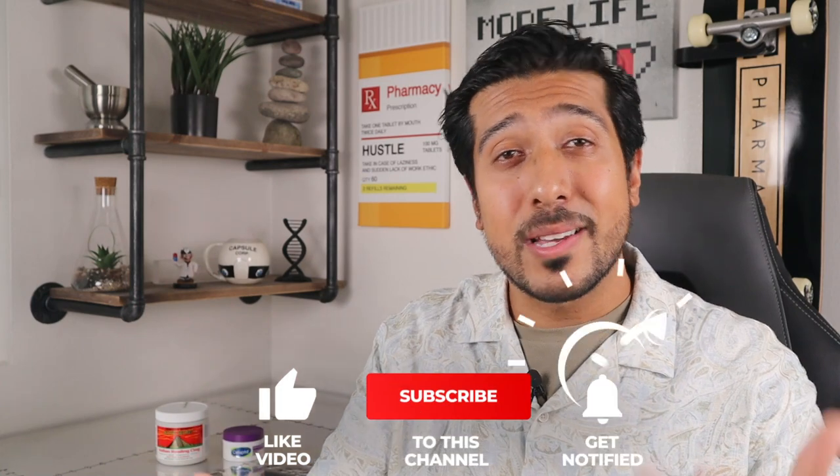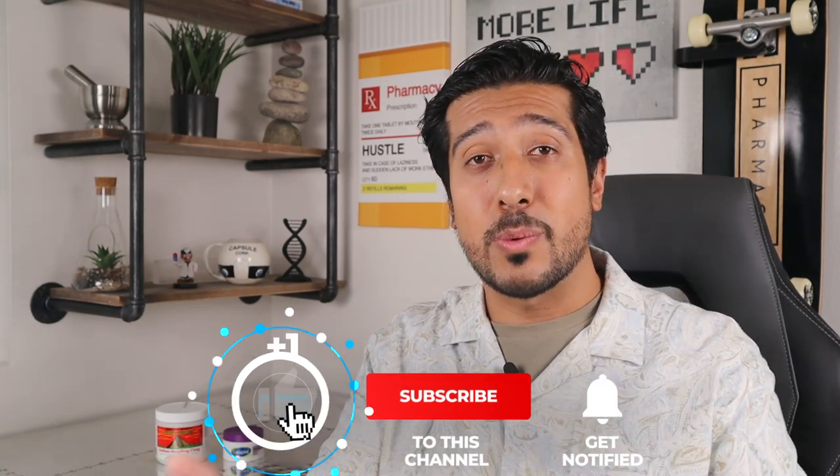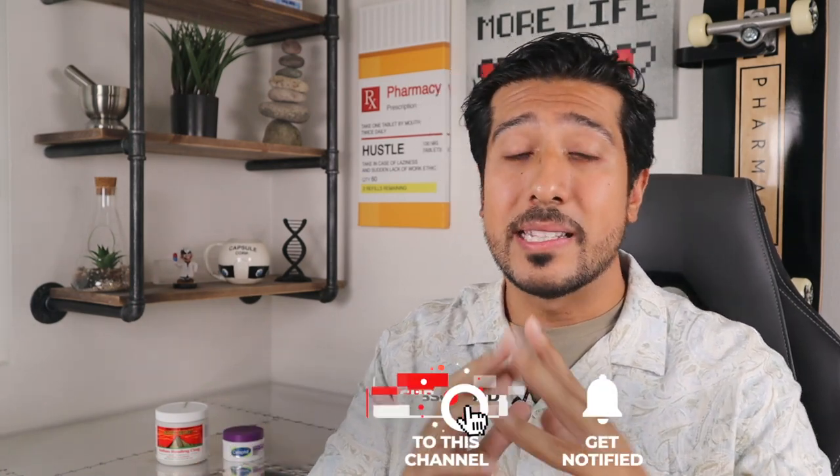Like the video if you learned anything and leave a comment down below if you have any questions — I'd be happy to answer them. Until then, I aspire to see you all live your best life possible, and I'll see you guys on the next one.